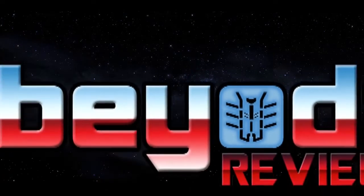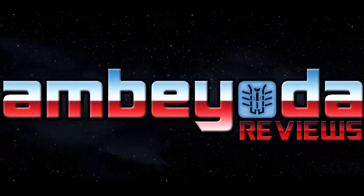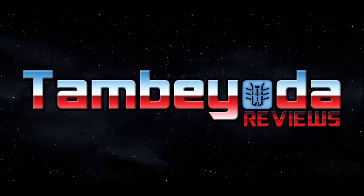Hey everybody, you're watching This Week on Tambiota Reviews. If you're checking in and you're not familiar with what's going on, this is the day of the week that we let you know what we're going to be reviewing here on Tambiota Reviews.